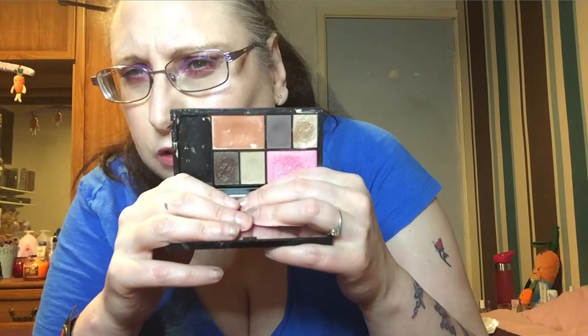I also need to use up my Sleek Eye and Cheek palette in Dancing Till Dusk. I need to start getting on and using this up — it's a nice neutral palette and I like it.